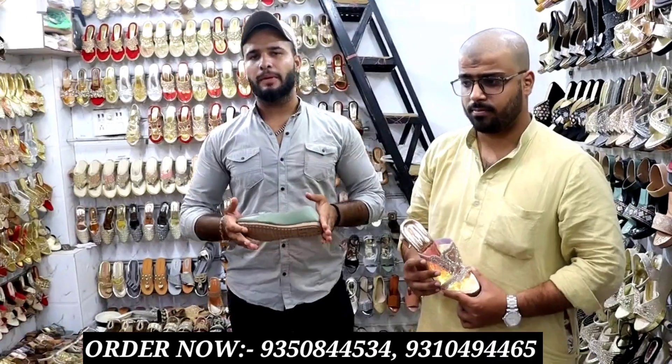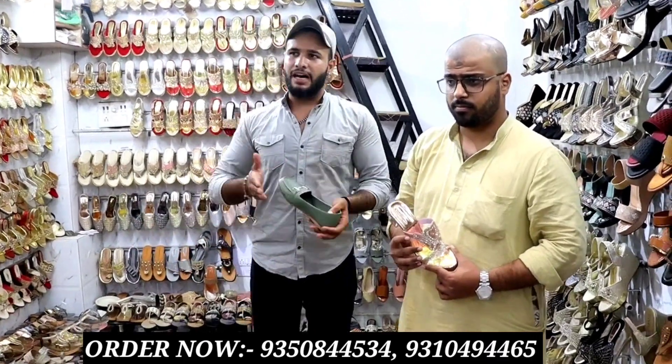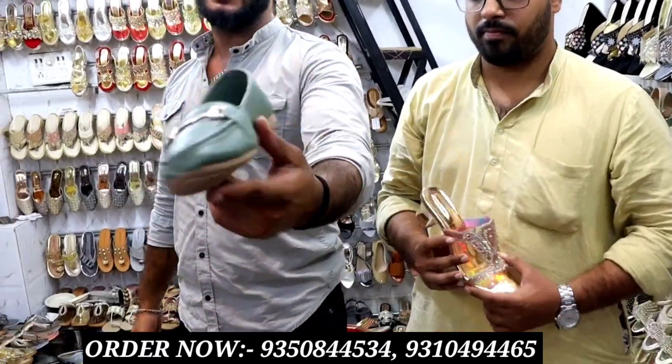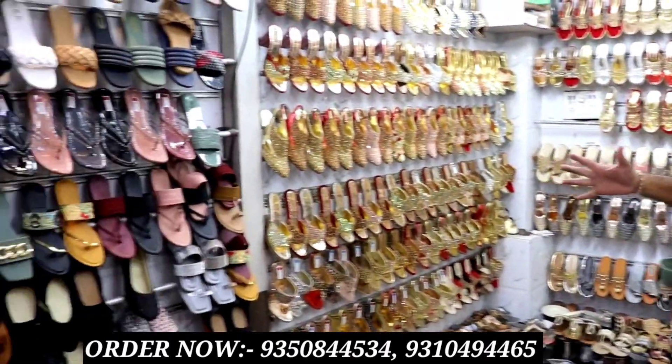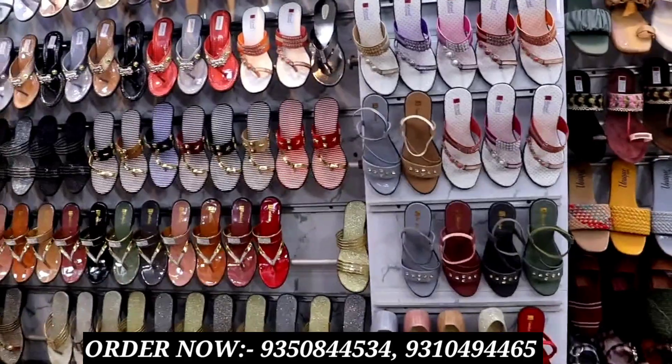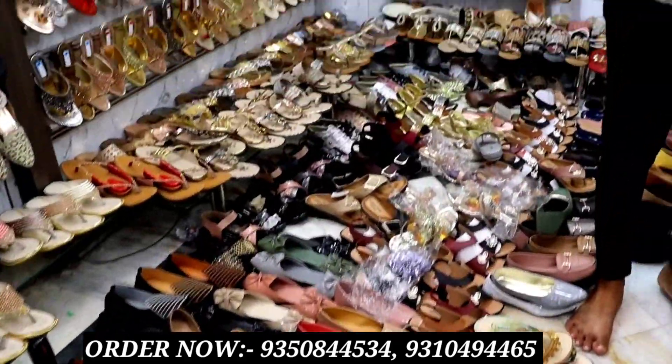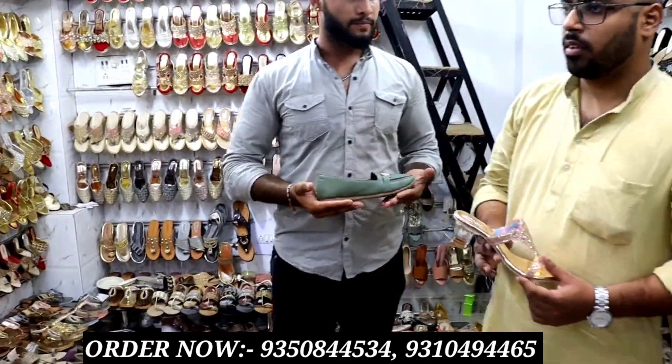Hello guys, how are you all? So as you guys are here at Unique Steps, variety is unique. Ladies have all variety. Look at the background — you can get sandals, you can get a lot of slippers. So let's get the owners here. This is a big deal.